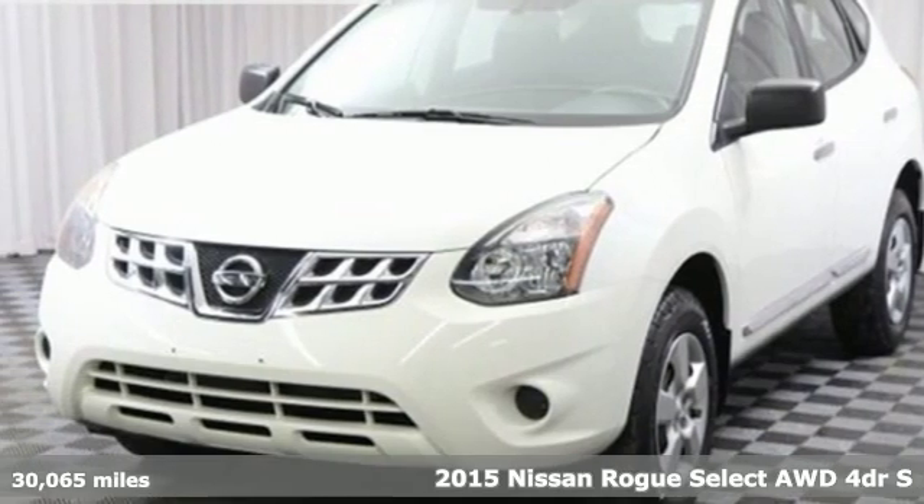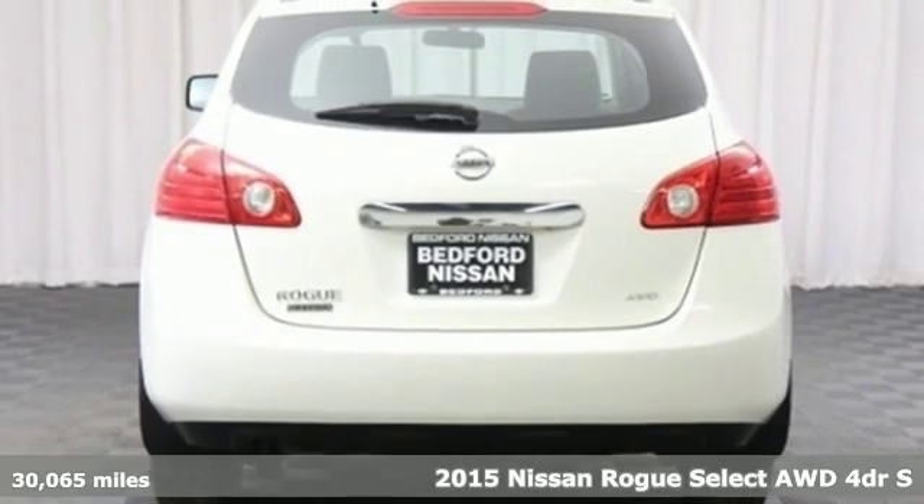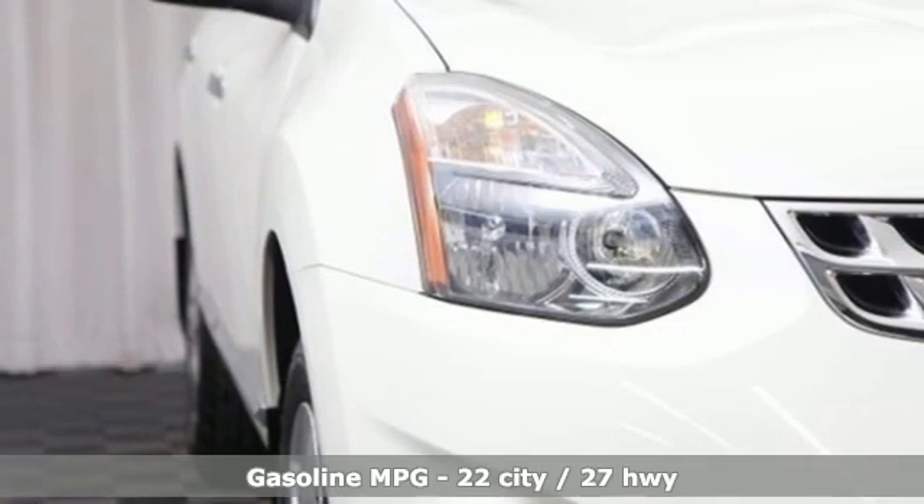It's a certified 2015 Nissan Rogue Select. It's everything you need for your family, all in one good-looking package. It comes with all the amenities you need.